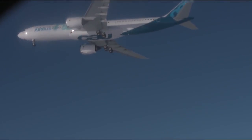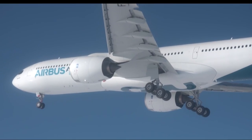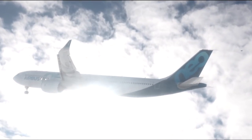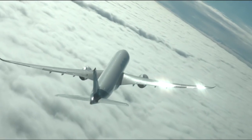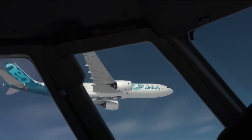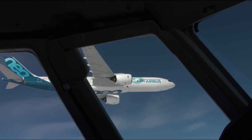Finally, the A330-900neo has gained an ETOPS rating beyond 180 minutes from the European Aviation Safety Agency, according to Airbus. This would allow it to fly over water for more than 180 minutes from the nearest usable diversion airport, meaning that it can fly more or less anywhere on the earth.